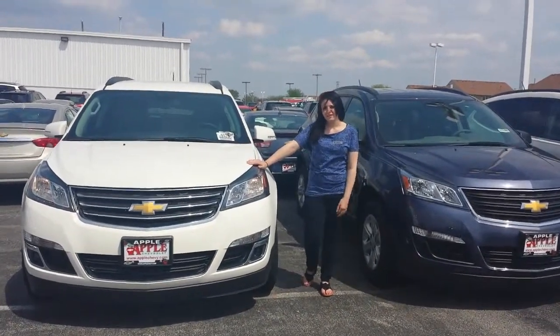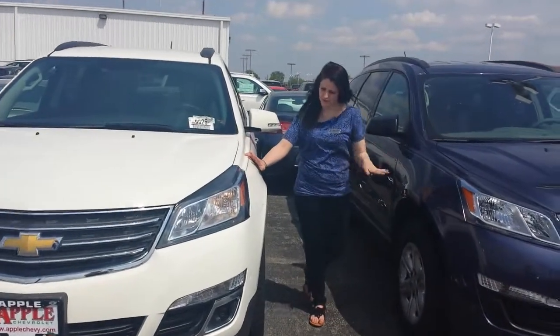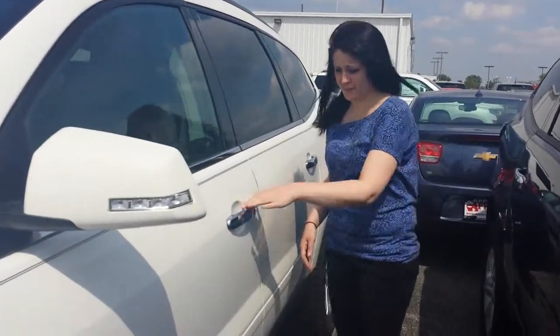This is a 2LT model. I'll show you a little bit of stuff on the inside. It's not quite as loaded as the LTZ, but if you want to downgrade, you can go with the LS — it has fewer options. This is the Summit White color. We have many other colors, and I'm sure you'll find one that you like.